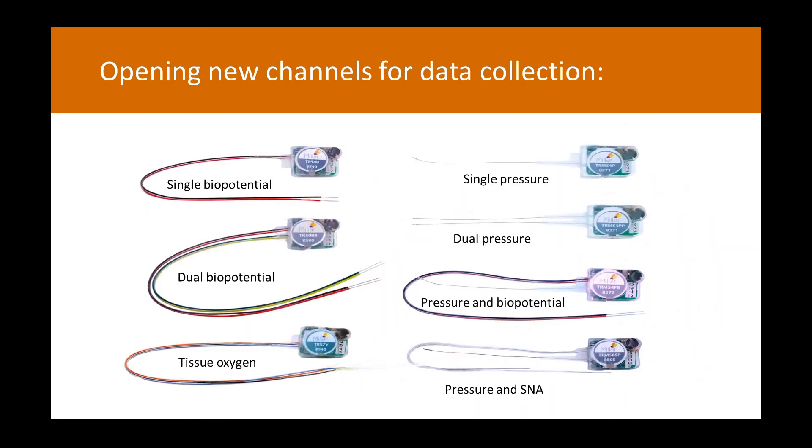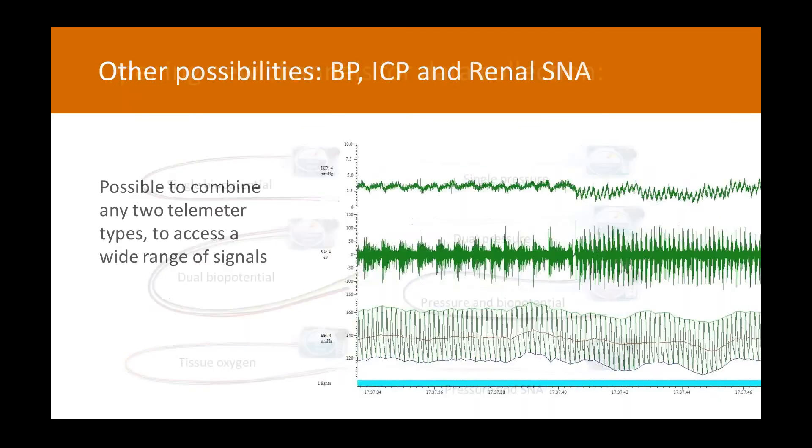You're not limited to those signals — they're what we've been recording habitually, but you can mix and match depending on your experiment of interest. I'll finish with a data slide showing an animal with blood pressure, intracranial pressure, and renal sympathetic nerve activity. Looking at this data, you can get hints at the real power of these relationships — for example, the relationship between ICP and SNA.